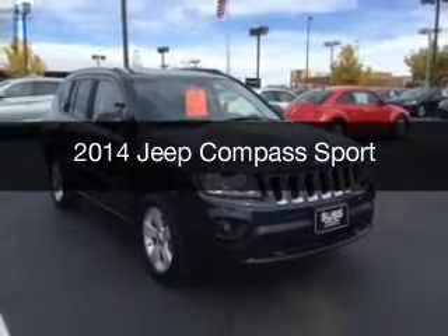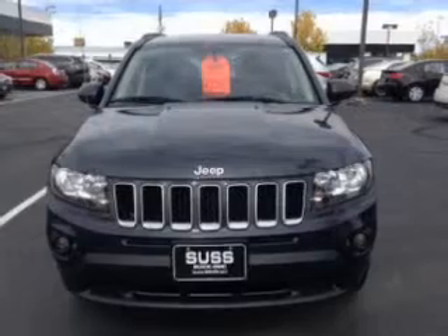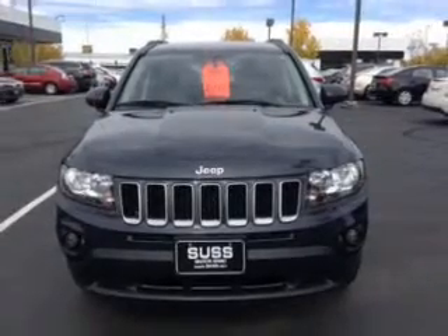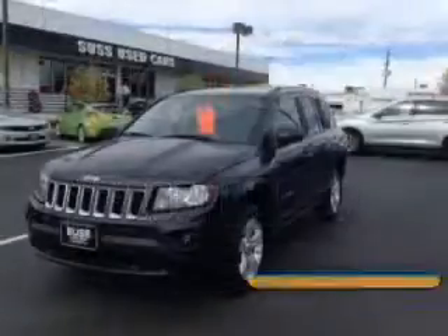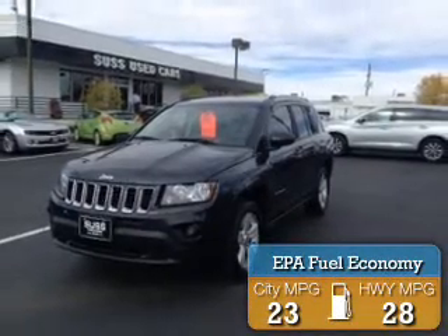This is a used 2014 Jeep Compass, powered by 4-wheel drive, a 2.4-liter, 4-cylinder engine, and an automatic transmission. Great fuel efficiency saves you money by requiring fewer trips to the gas station.